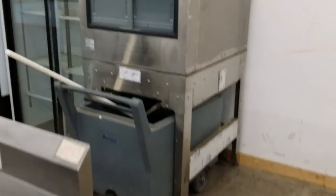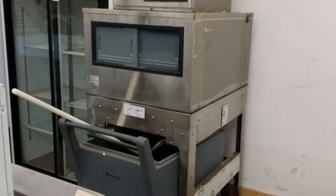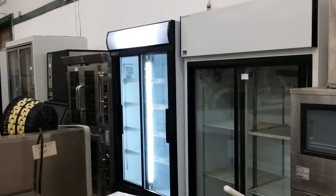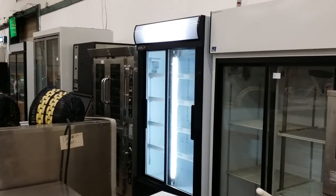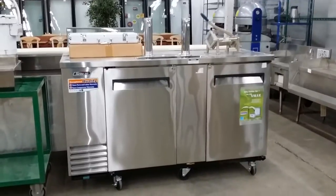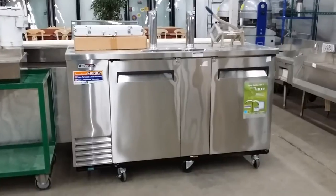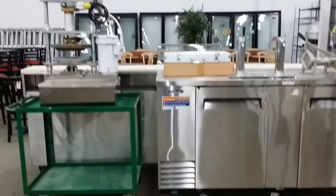There's an ice machine — this is a flaker with a shuttle bin. Any of you that have seafood shops needing production of flaked or shaved ice style, that would be ideal for you. Some more coolers, wicker baskets. Here we have a Doyon oven. Here's a Turbo Air refrigerated back bar — this thing is in fantastic condition, beautiful stainless on it, absolutely a wonderful piece. Potato chipper and a pie press.